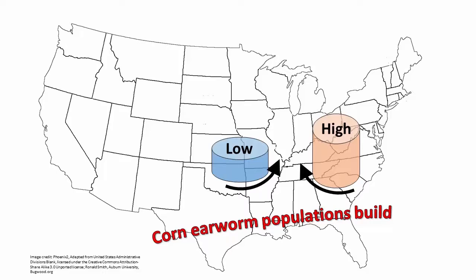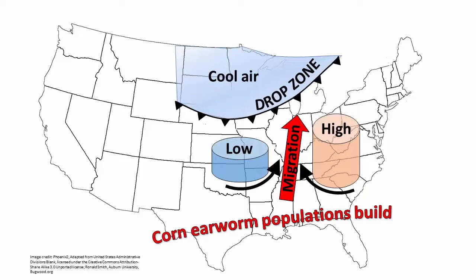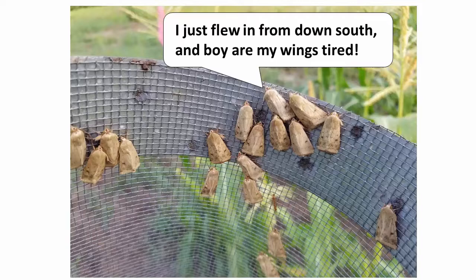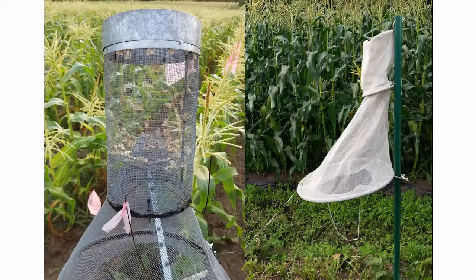Weather systems like this are common in late summer, for example in August. Moths can be picked up and carried northward rapidly, dropping out when warm air cools as it is lifted at a frontal boundary. This often occurs in the area where storms are happening. This migration can happen quickly — moths can move from the Gulf Coast to the Midwest in a matter of days. This means that pressure from corn earworm can literally change from negligible to heavy overnight.